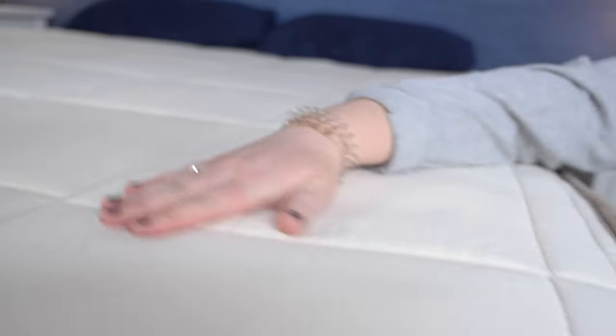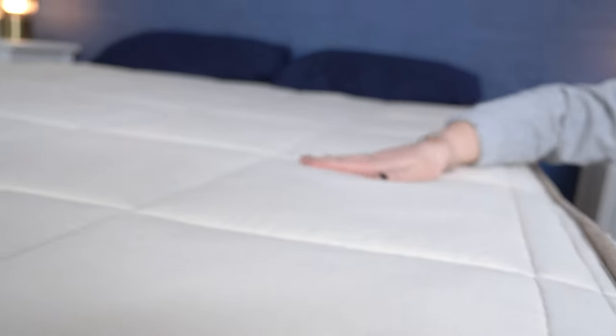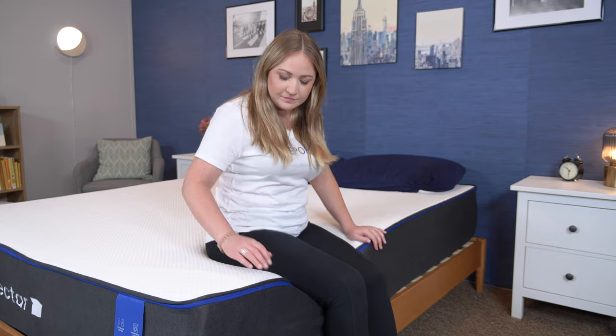Before we dive in, I do want to quickly mention that mattress brands, including the ones on this list, send us beds for free to review and to tell you about. And if you do decide to buy any of them using the links in our description below, we may get a commission. But that never sways our opinions and instead just helps us keep this content free.